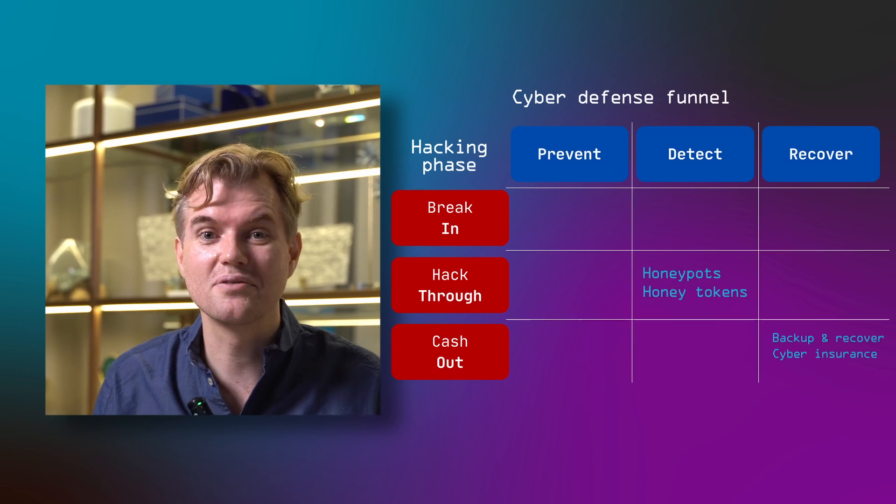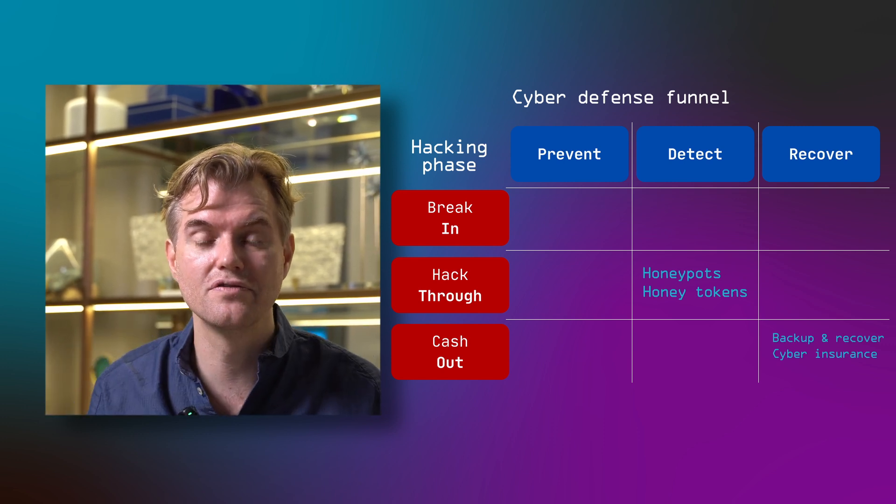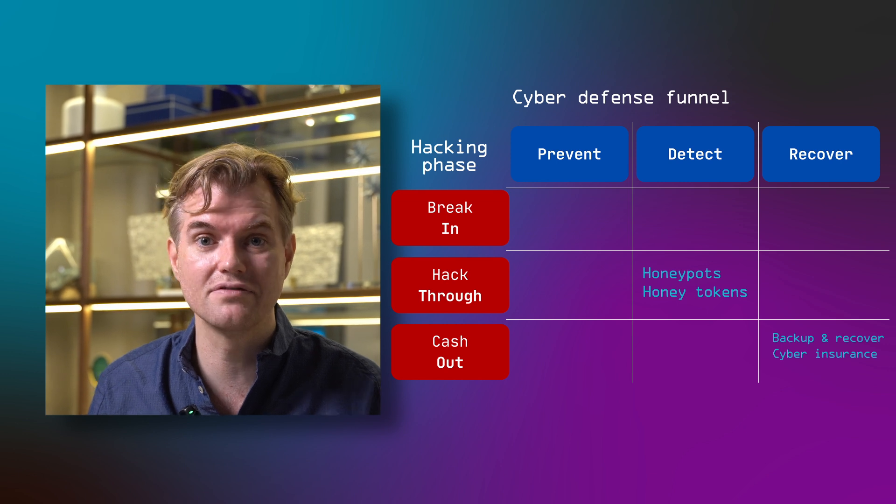So there you have it — deception technology for the win. Deploying honey tokens and honeypots to improve detection specifically in the lateral movement stage of a hacking journey, where currently we don't have enough visibility. It's not more or less important than other security tools like backup and recovery, an EDR, or good patching and hardening — but for most of you it will be an under-leveraged tool, since you're already using many of those other technologies but not yet using deception. It's a good investment area, and not a big investment either, given that many solutions are relatively inexpensive or even free.